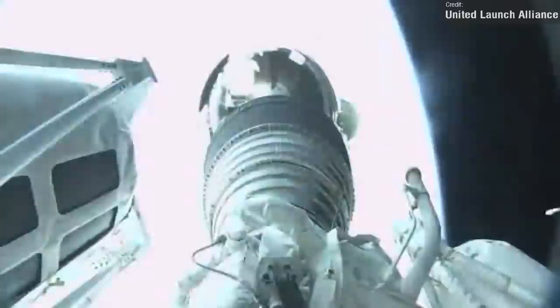Those were all the orbital launches we saw last week, which wraps up this part of the video. However, there are lots of exciting things to look forward to over the next seven days, so let's talk about that now.